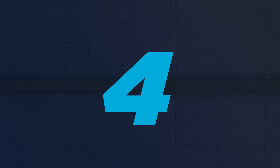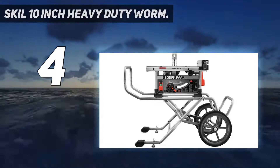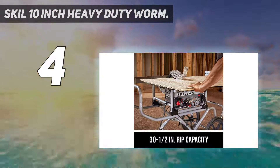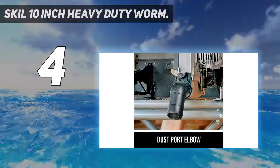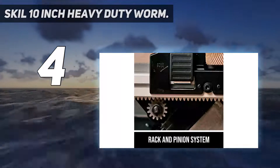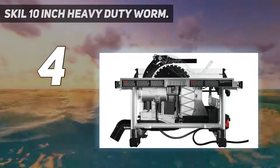Coming in at number 4: the Skil 10-inch heavy-duty worm drive. The Skil SPT99-11 is the best portable 10-inch table saw on this list for heavy-duty work. This saw has a 30.5-inch rip capacity, compared to its smaller version's 25-inch. The worm drive on the SkillSaw helps to deliver more torque, giving the engine more power to rip through wood.